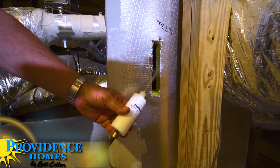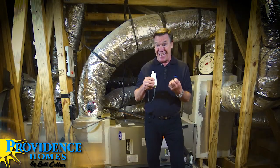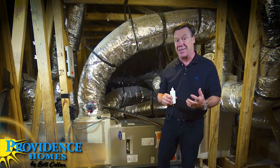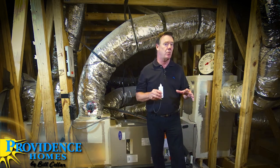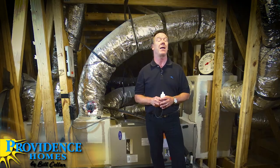What we don't want to happen in a typical home is for that heated attic air to be sucked into our HVAC system. But in a non-vented or conditioned attic system like this, the whole system stays a lot cooler, your system is a lot more efficient, and your cooling bills are going to be a lot lower.